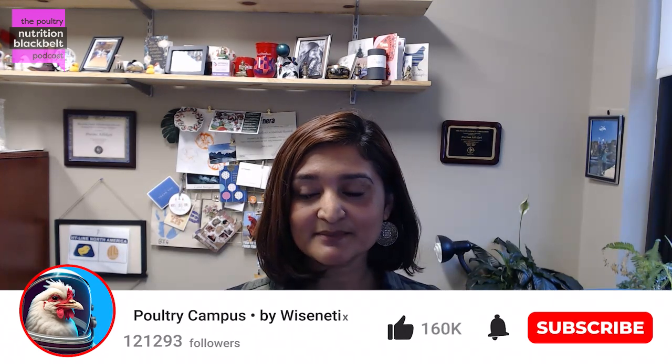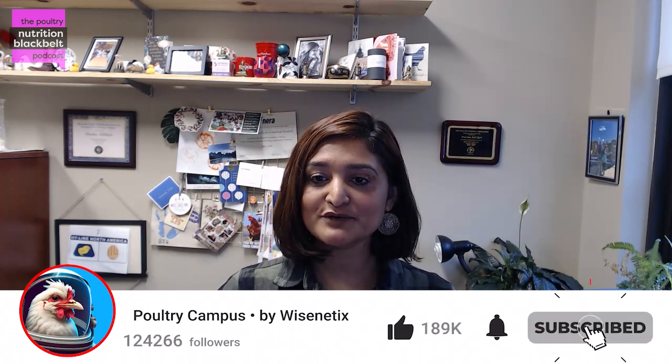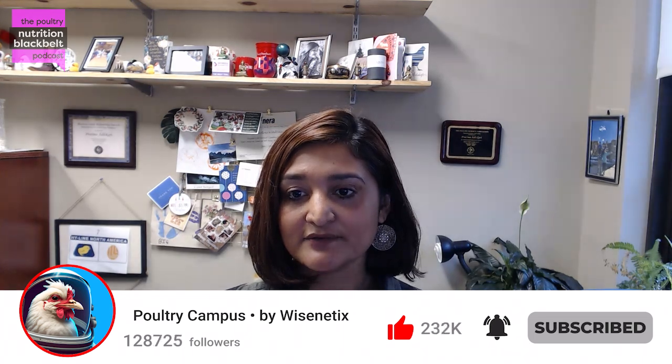Hi, welcome everyone. Today we have a new episode of 4G Nutrition Black Belt. I'm your host Pratima Adhikari from Mississippi State University. We have a new guest today, Dr. Marie Herr from University of Laval. Welcome to the show. Some of you may have watched Dr. Marie's previous episode in our longer version of the 4G podcast. Here today we have her again just to go through major research highlights and listen to what her lab is doing.